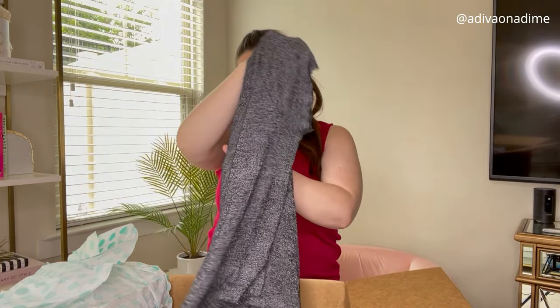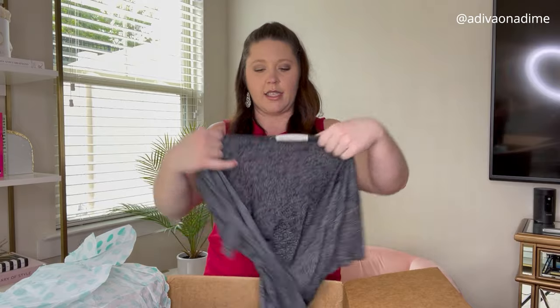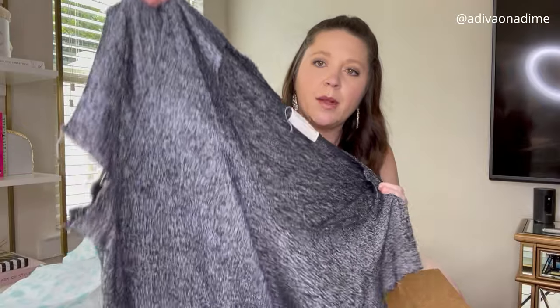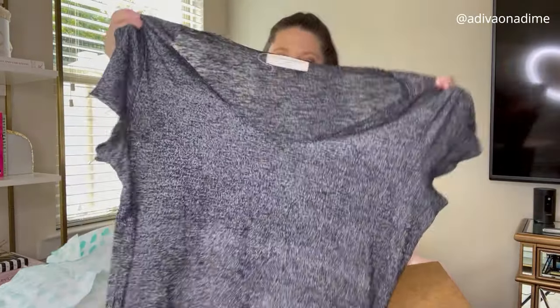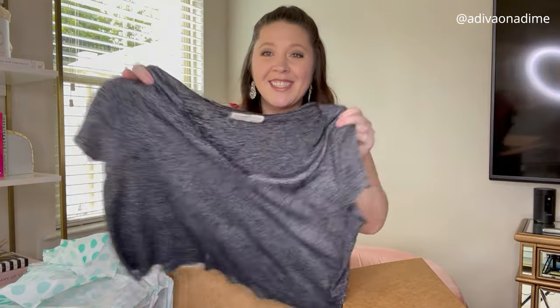Next item is Urban Outfitters, size small — a gray short sleeve shirt. We've got some loose ends on the sleeves, no big deal, I can get that out. Cool.